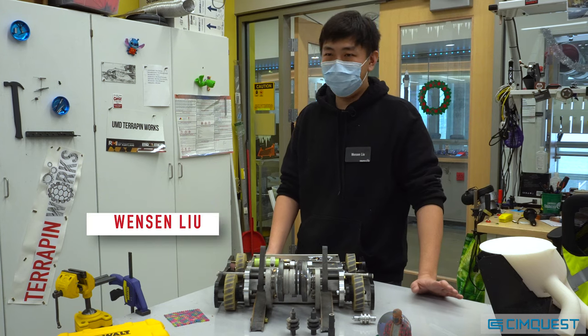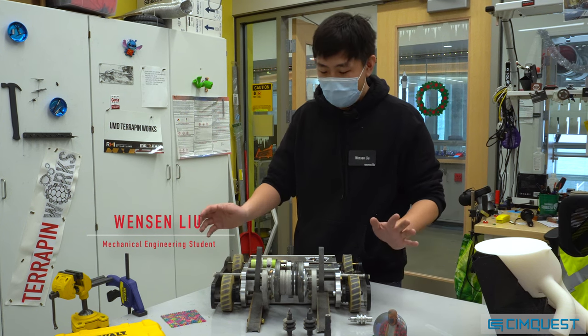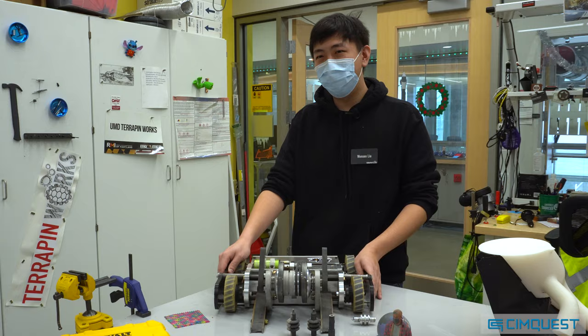My name is Winston. I am one of the lab coordinators here at the University of Maryland Terrapin Works, and this is my 30-pound BattleBot, Warlock.